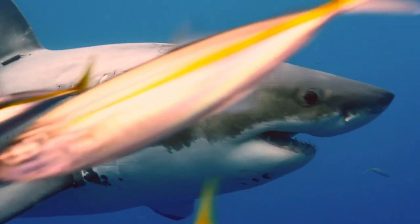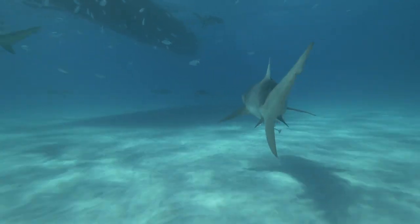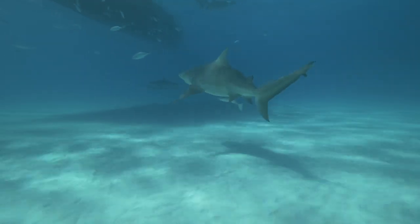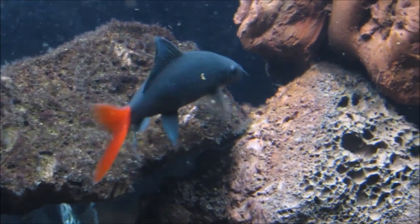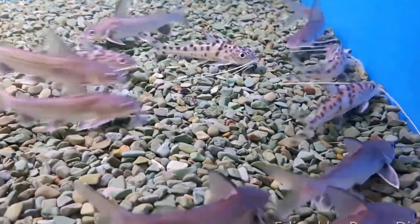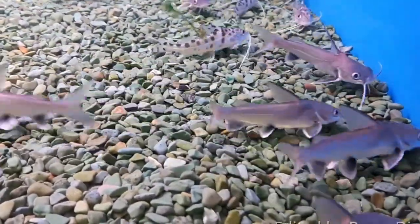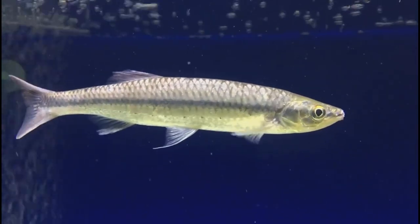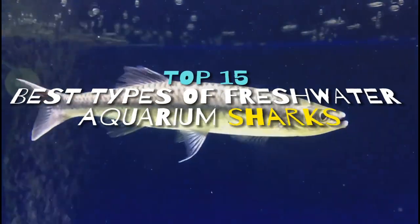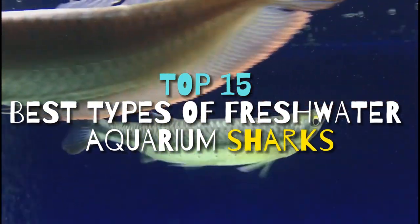It's normal to feel scared when you see sharks in real life or even in dreams, because this gigantic aquatic species with frightening features will genuinely haunt you, traumatize you, and they've been known to attack humans. But what if you could keep sharks that weren't large or scary but relatively cute with the same features as those gigantic ones? We call these fish in our hobby freshwater sharks. Stay with me until the end of this video, because I'll be breaking down the top 15 best types of freshwater aquarium sharks that you may want to add to your tank.